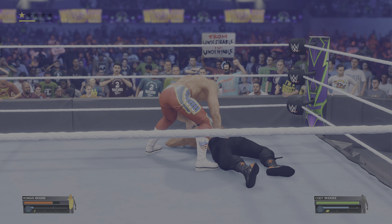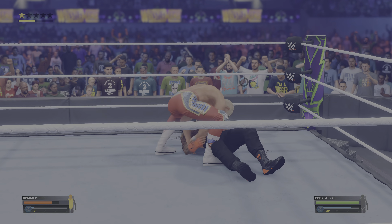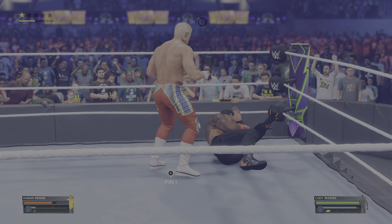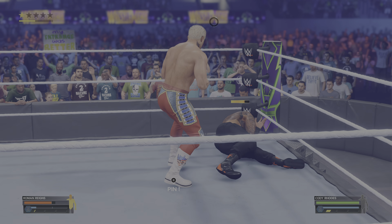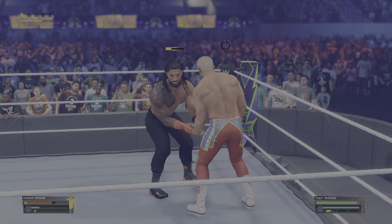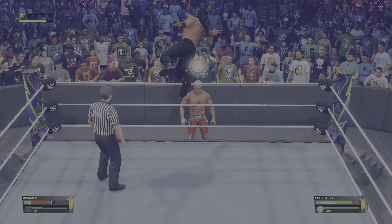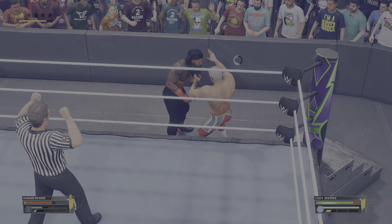Vicious knee. Grabbing a hold of the arm, all the way down. Having a weakened arm can limit you in so many ways, making it harder to execute on even simple attacks. How much more can the big dog withstand? Reigns has to turn the tide quickly. Slips out of the way — what reflexes! Shoulder tackle! The high risk doesn't pay off.